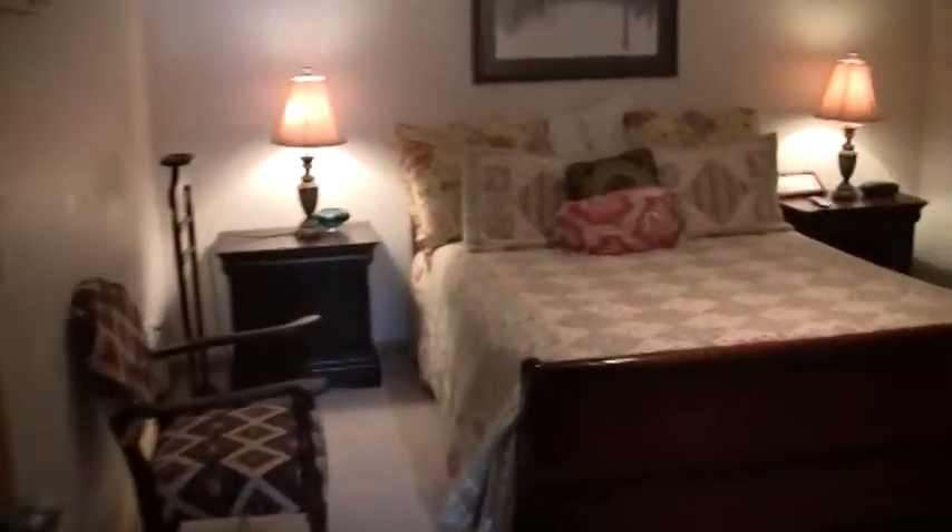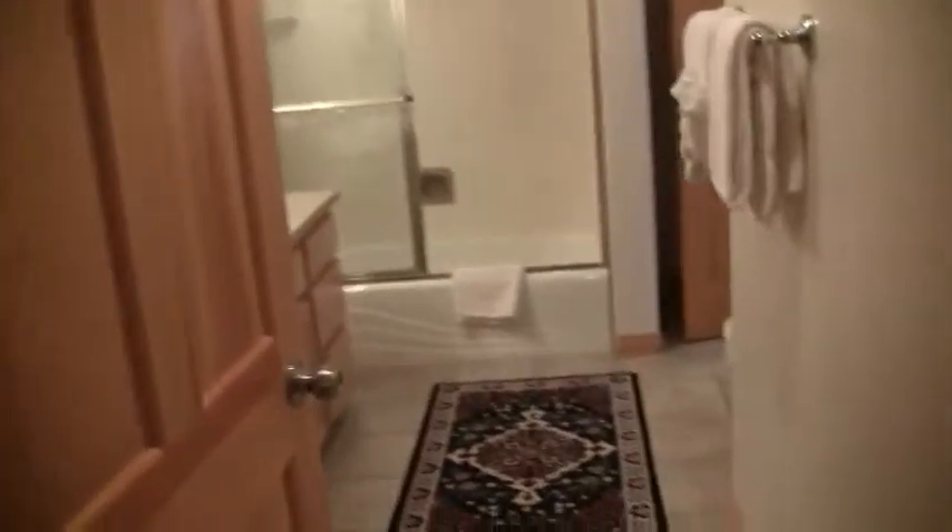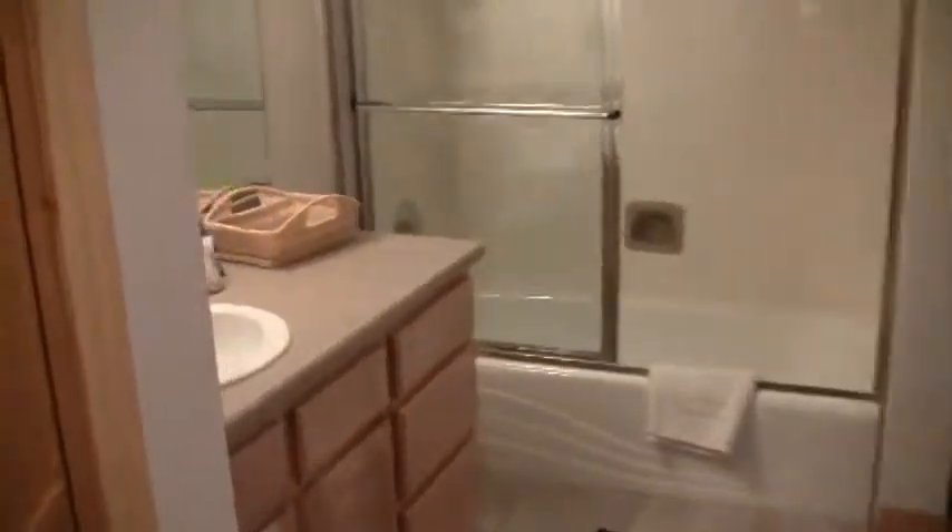Here we have the second bedroom, with an adjacent bath.